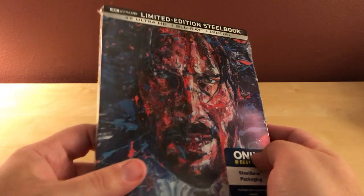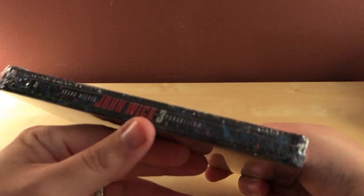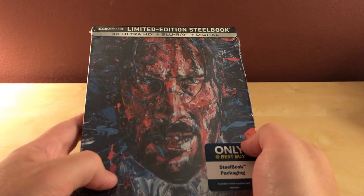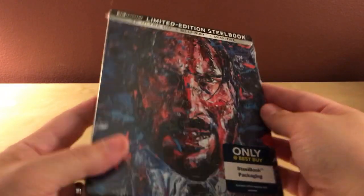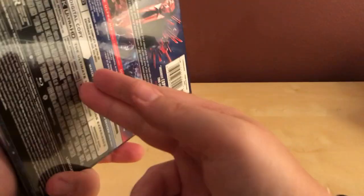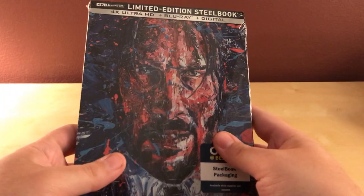Hey, what's up, guys? It's time for a quick unboxing. This is the John Wick Chapter 3 Parabellum — is that what it's called? Parabellum, yep. This is the third installment of the John Wick series. As far as I know, it's the final installment, but I'm assuming it's making so much money that they're going to keep making them. I don't think they're expensive to make. I have not seen this film yet, judging by my response. I have no idea what happened with it. It's apparently very good, and I'm looking forward to checking it out.